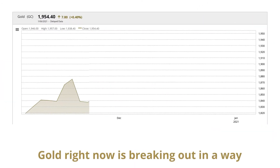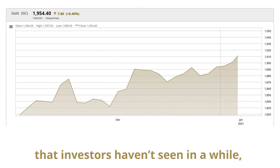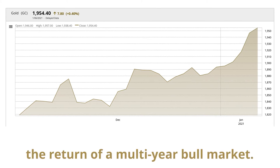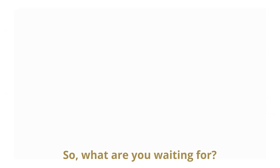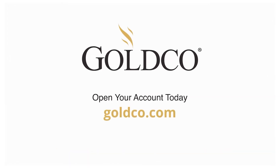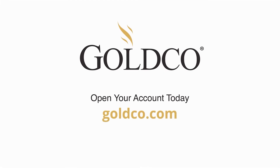Gold right now is breaking out in a way that investors haven't seen in a while, and all the signs indicate the return of a multi-year bull market. So what are you waiting for? Contact GoldCo to find out how you can protect your retirement savings with a gold IRA.